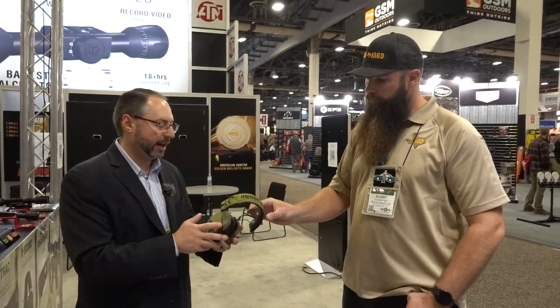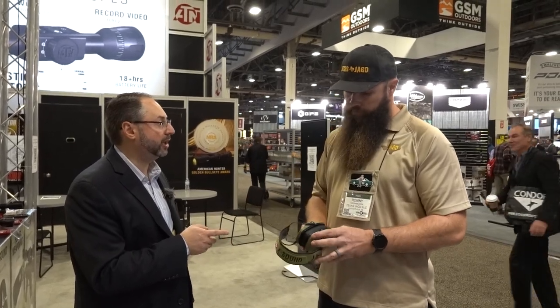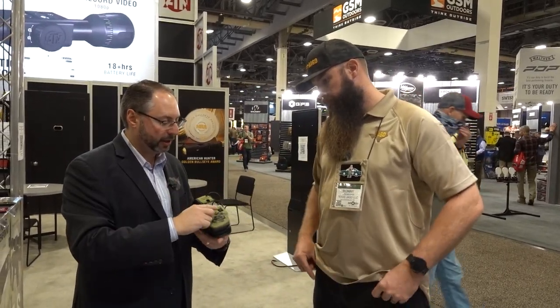They're similar to Peltor, Howard Leight, 3M — people are familiar with head protection. They're very light and ergonomic. Battery life is very good — about 300 hours on two AAAs. It has Bluetooth 5.0, so you can pair to your cell phone or media player, listen to music, and answer calls. The omnidirectional microphone lets you hear your surroundings, range instructions, and field hunting environments. Very clear and sensitive. It has a great decibel reduction of 22 NRR. And you have separate volume controls for your omnidirectional mic and your media.